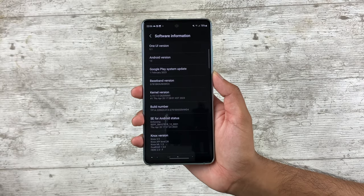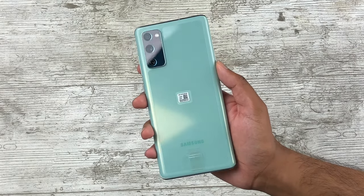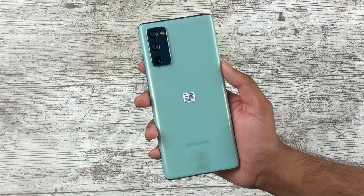I recently got myself this S20 FE for around $100. I'm aware this is not a new Samsung device, but it does have the newest version of One UI, so it offers about 90% of the flagship experience. Let's delve into what I like about Samsung's take on the smartphone.